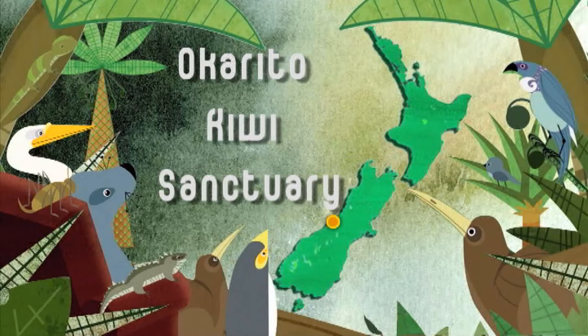The rowi is New Zealand's rarest kiwi, found only here at the Okorito Kiwi Sanctuary on the west coast. Being so endangered, intervention was required to bring this bird back from the brink of extinction. Let's meet the team responsible for rescuing the rowi.